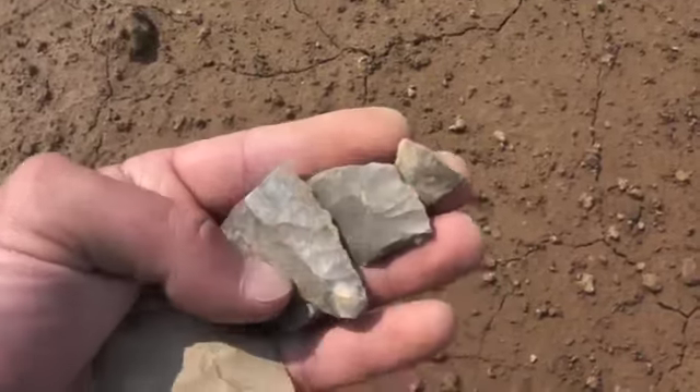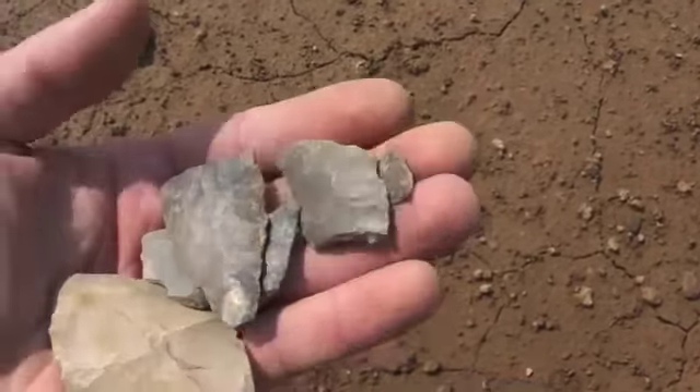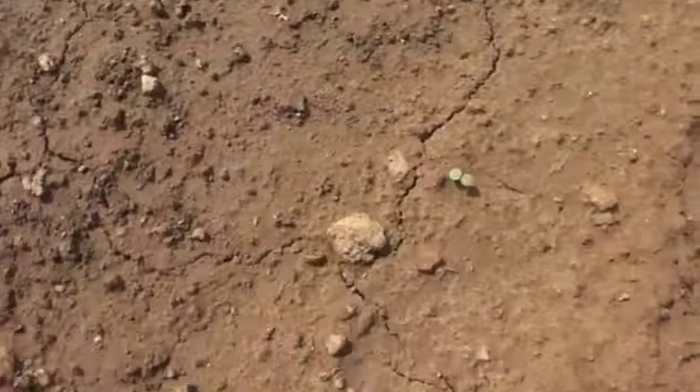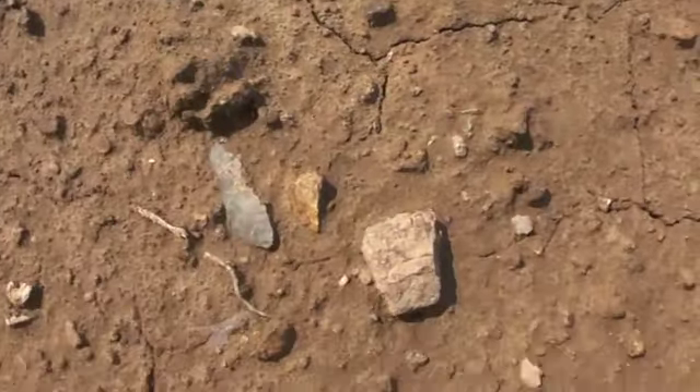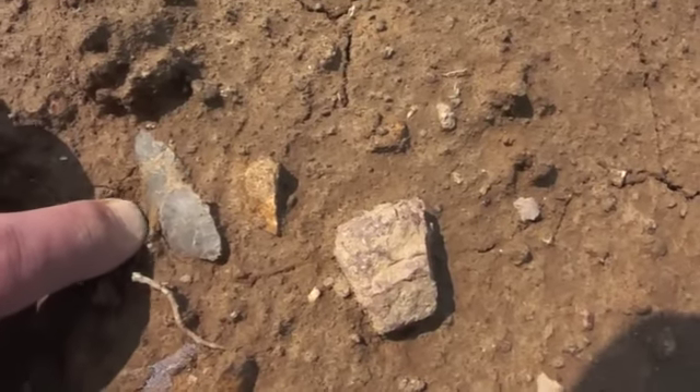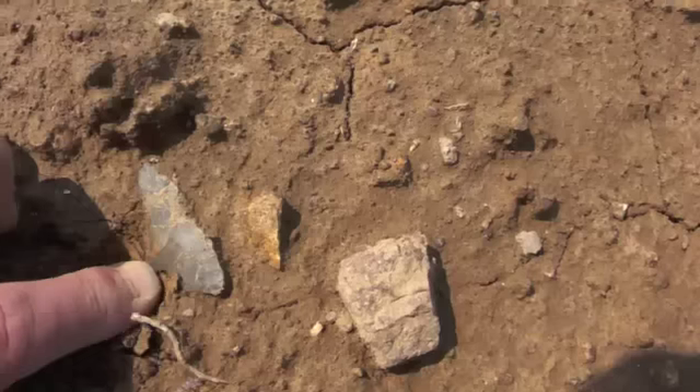I found a handful of tips and whatnot. I think I've got another one right down here. I don't know if it's all there or not — it's covered up, but we're going to look and see. Hope it is. I haven't found a whole one yet.